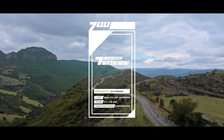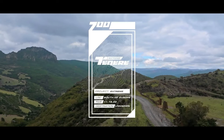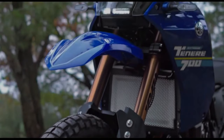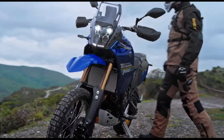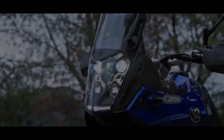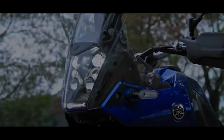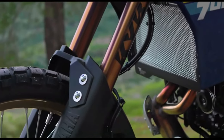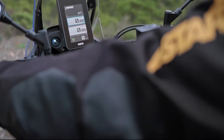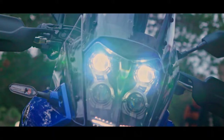Hello guys, welcome back to Moto ADV channel. We hope you guys are doing well. Today we're going to show the 2024 Yamaha Ténéré 700 first look review and explain the details of the bike. We hope you guys enjoy it. Please don't forget to subscribe for more videos. Thanks for watching. As for the pricing and availability of the 2024 Yamaha Ténéré...